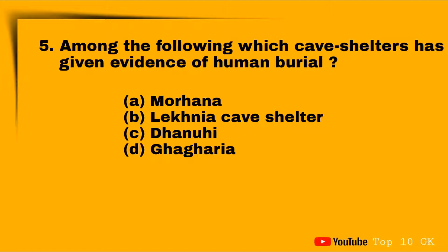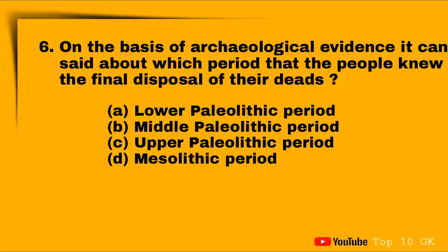Question five: among the following, which cave site has given evidence of human burial? Option A: Morhana, Option B: Lekhania cave site, Option C: Dunnahwa, Option D: Hog area. The correct answer is Option B: Lekhania cave site.